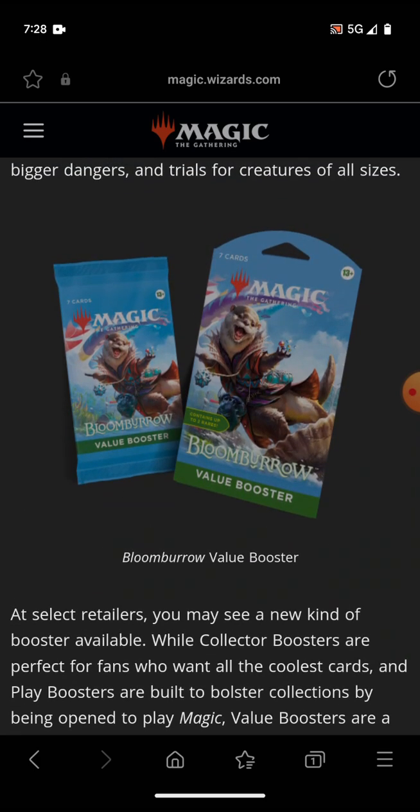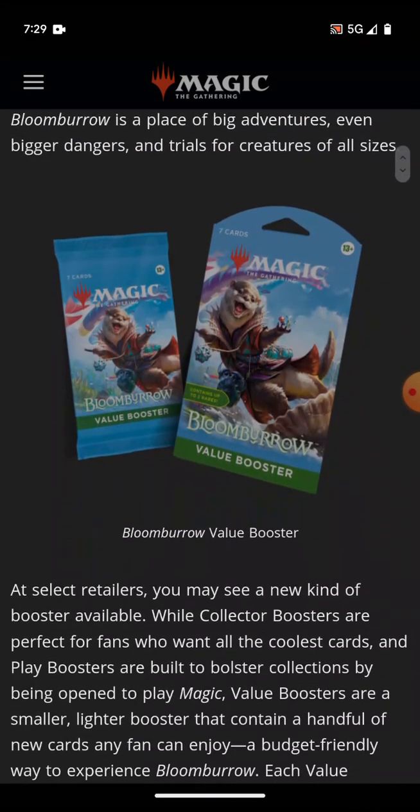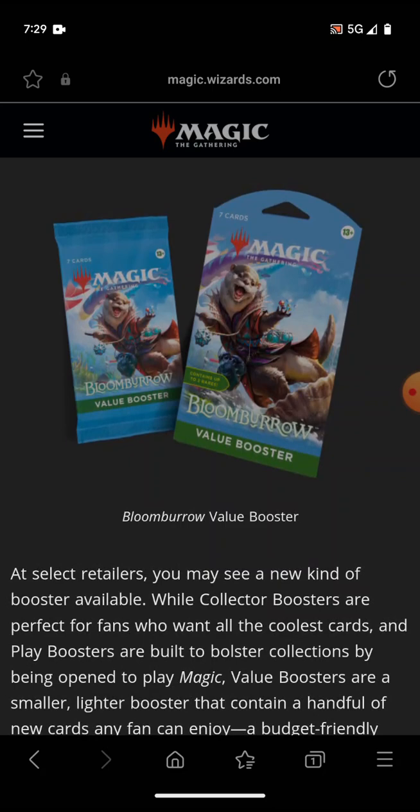This would be the pack you wouldn't just see at the card store. At select retailers — so if it's too exclusive, it could still make the game highly inaccessible. But if they do this right and release it to as many retailers as they can, this could potentially just revive pack buying in general.